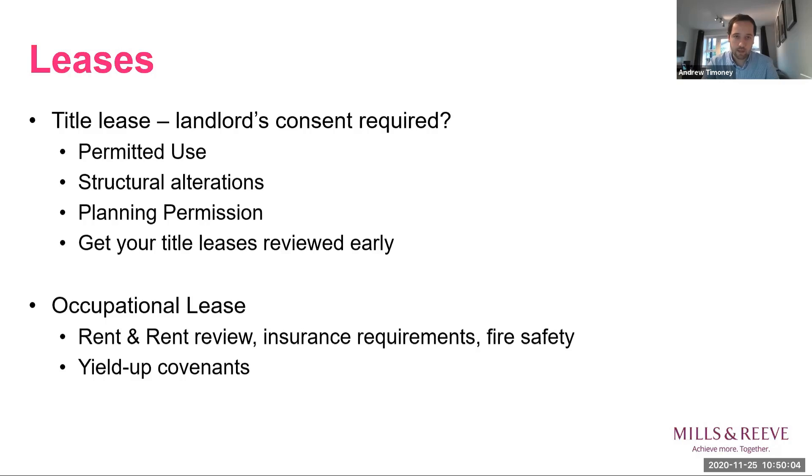We would recommend speaking to your landlord as early as possible, as this is one of the points where third-party involvement is required. With structural works, it's almost always the case that the landlord will want their own surveyors to monitor the work, which will have an impact on costs and timescale. We wouldn't want you to be in a position where you've got a great new tenant lined up and then realise it might take a few months to appease the landlord. Planning permission is a similar point — the landlord's consent might be needed for a planning application. The main message is to get your leases reviewed early.